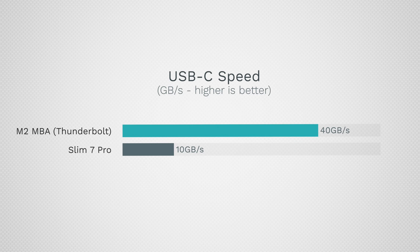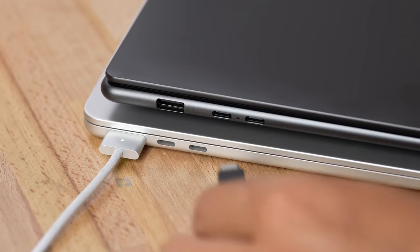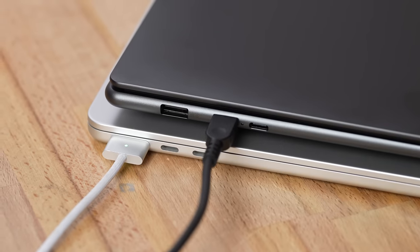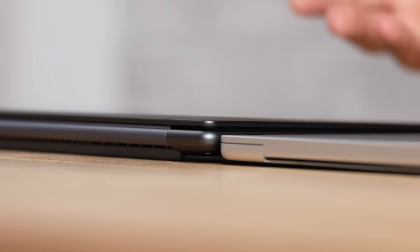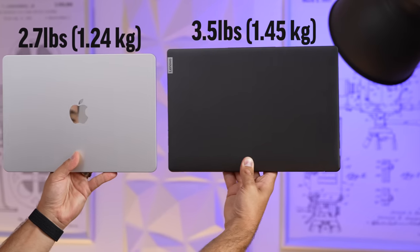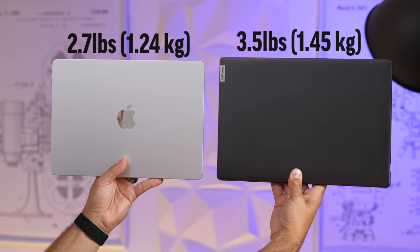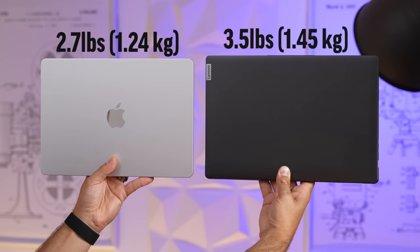This is an AMD laptop so it doesn't have Thunderbolt — the MacBook's two Thunderbolt ports offer four times the data throughput. The MacBook also has MagSafe, so you don't have to use a USB-C port for charging like you do on the Lenovo. The Lenovo is also significantly thicker and heavier, coming in at 3.5 pounds compared to 2.7 pounds on the MacBook Air.